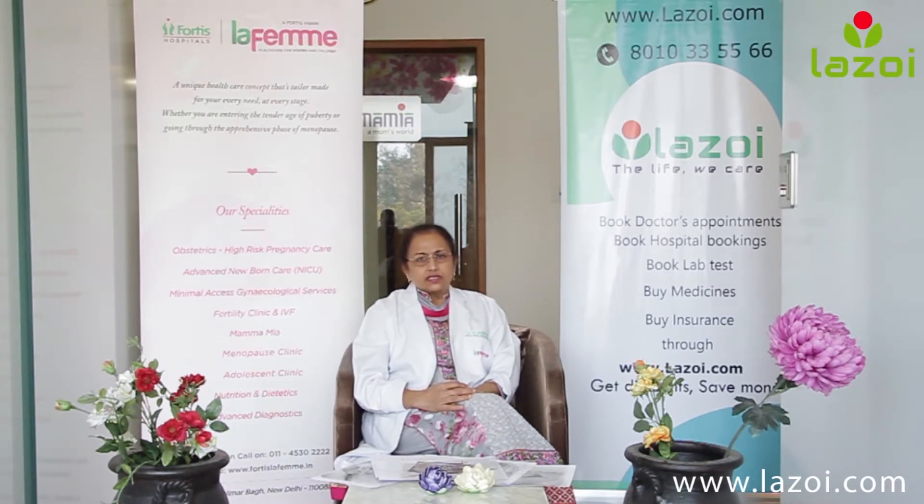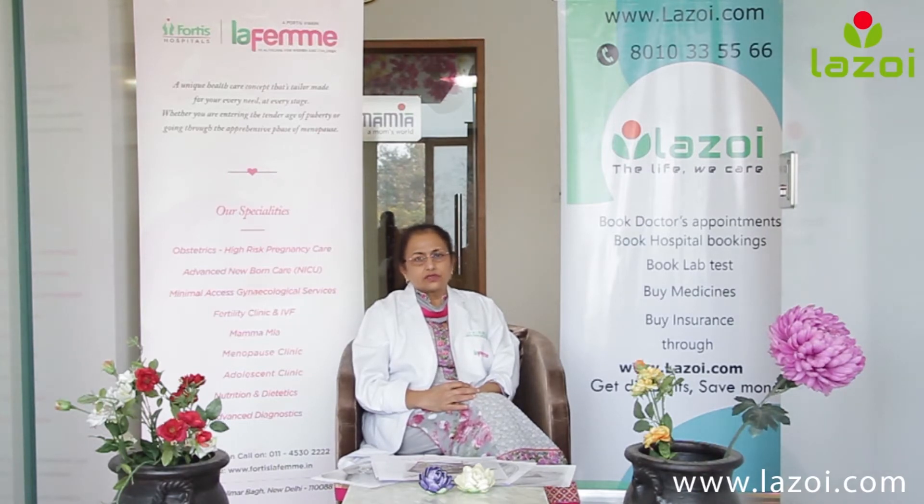Of course, there are some complications which can happen with laparoscopic surgery. There is nothing in this world which can be 100% safe — even driving on the road may not be 100% safe. So when we are doing a laparoscopic surgery, there are complications which can happen. The most common complications occur when we are trying to make the first entry into the abdomen, because that is blind.